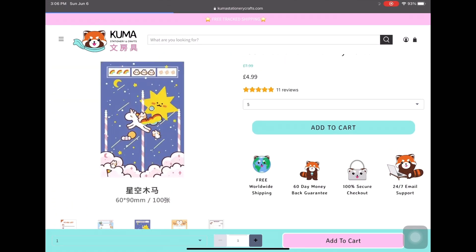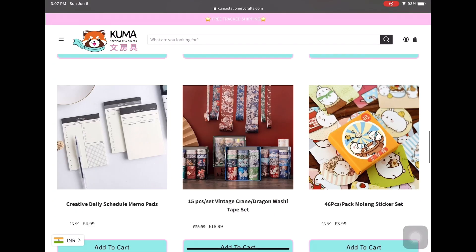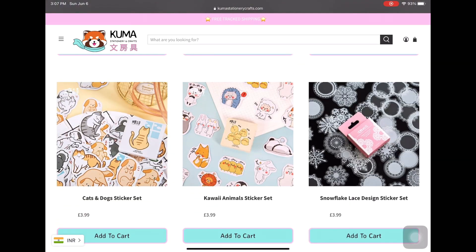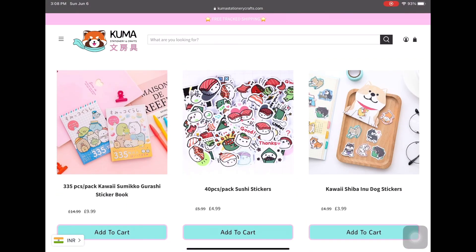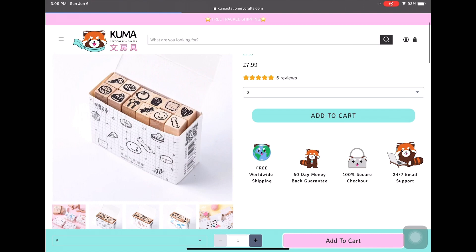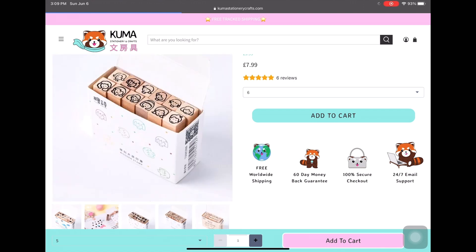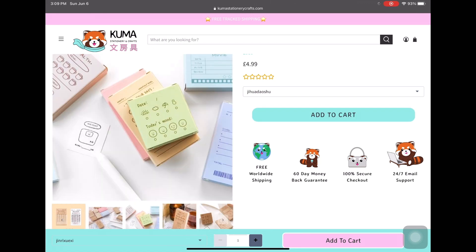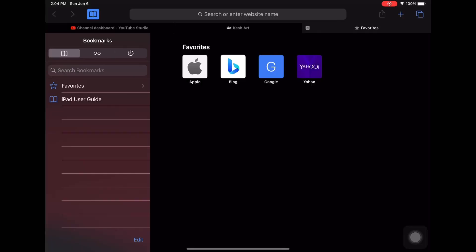I can't wait to get all of their products someday. They mostly have cute stickers and memo pads with cartoony characters. There are also stamps for bullet journaling — like the mood tracker, habit tracker, and even a hydration tracker with water bottles mentioned. That's it for kumastationarycrafts.com.